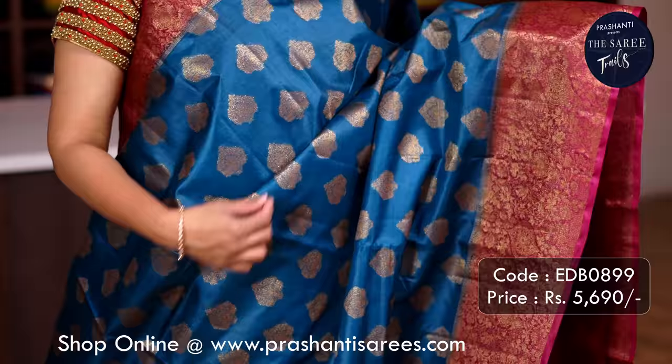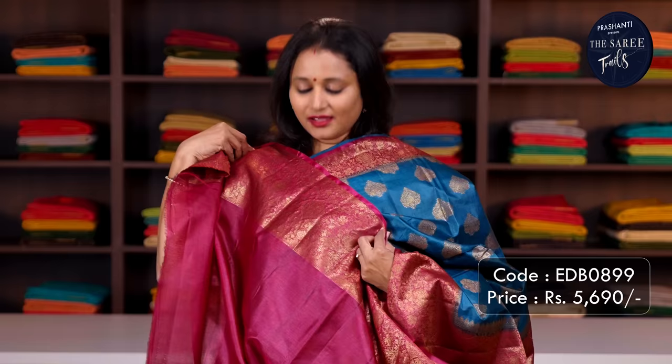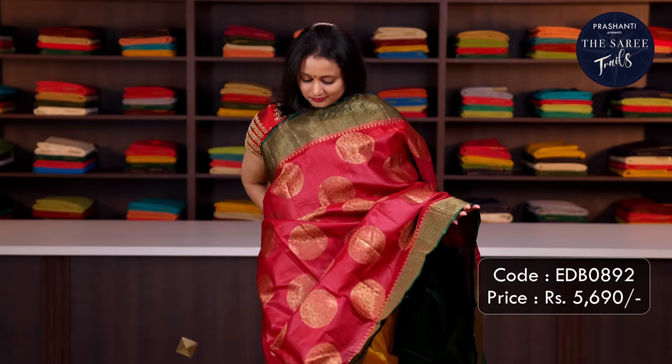Peacock blue with magenta — one more pretty saree with contrast antique Banarasi borders along with simple zari buttas running throughout the saree. A rich Banarasi-style pallu and a matching plain blouse, priced at ₹5,690.